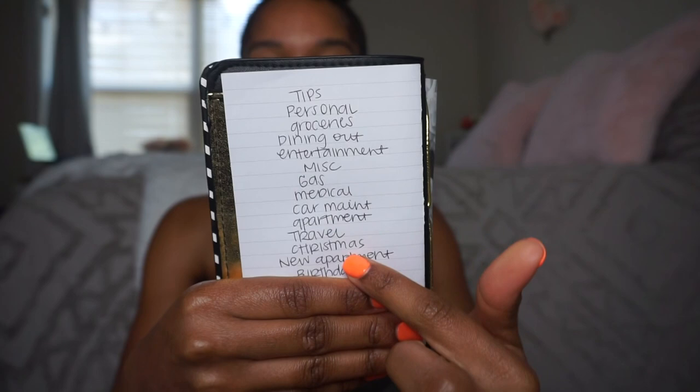I'll share down below in the description box what the brand of this is and a link if Michael's still carries it. The brand is called Recollections, and I'm pretty sure it's not actually made for cash envelopes, but that's what creativity does for you. Right here is a little notepad where I have all of the topics in order of the way they're set up in the book.